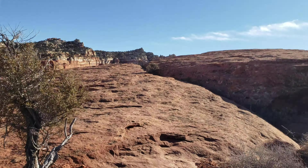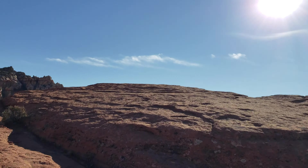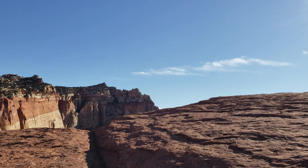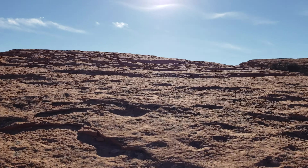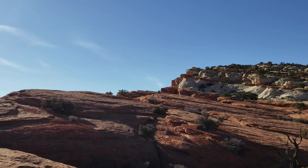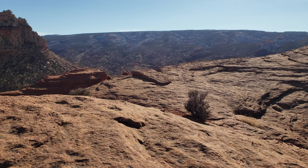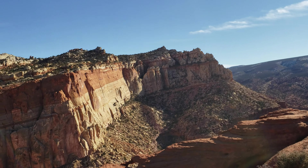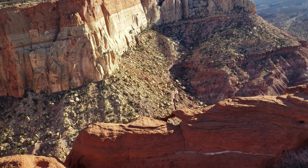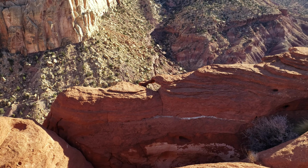This looks like the route — you gotta do an end run. Another moat over there. We gotta swing all the way around here. Look at that arch — it's a little thing, about a foot in diameter.